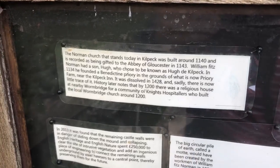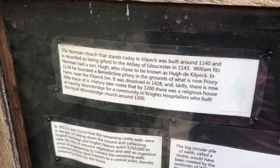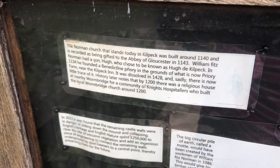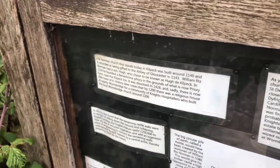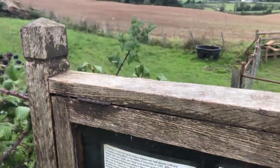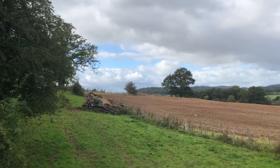So I actually had the date of the church wrong. It says the Norman church that stands today in Kilpeck was built around 1140, and is recorded as being gifted to the Abbey of Gloucester in 1143. But nevertheless, although it's a Norman church, it's still built very much in Anglo-Saxon style.